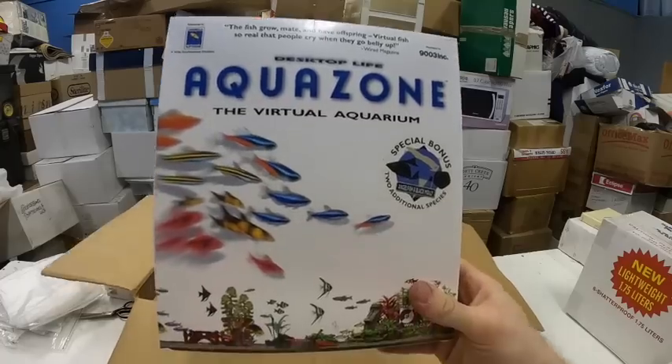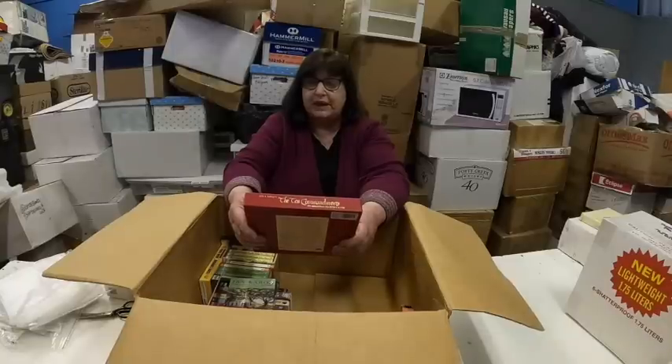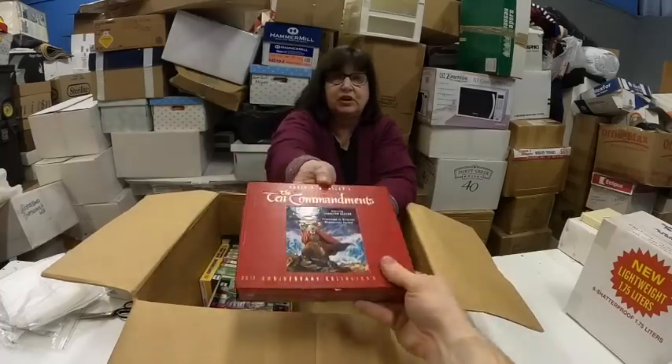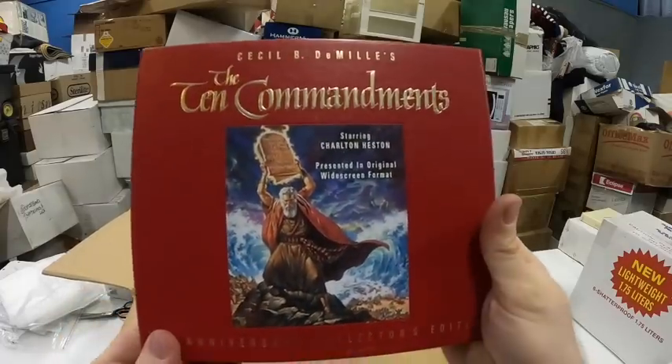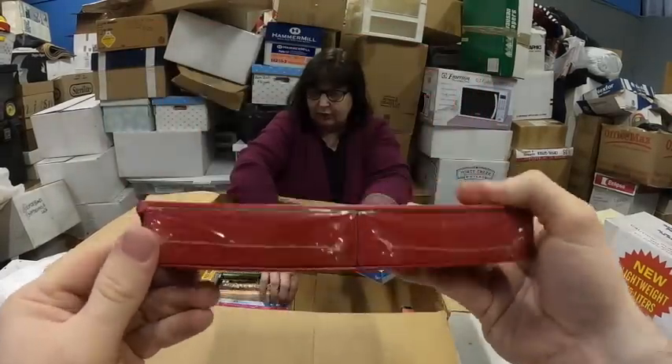What is that? It's sealed. Cecil B. DeMille's The Ten Commandments 35th Anniversary Collector's Edition — and it's sealed. This is a VHS. I've got a good lot for this.